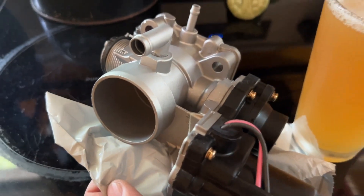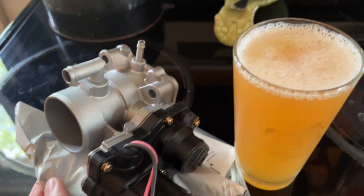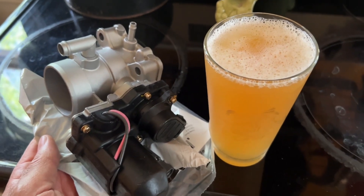Toyota Prius throttle body and an electronically controlled actuator — brand spankin' new. I'm gonna use this right here to install all of this and make the car run like a dream.